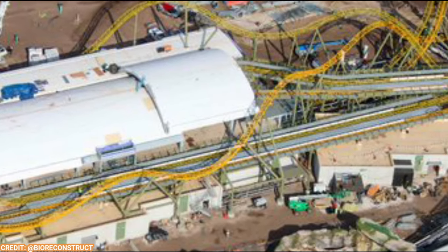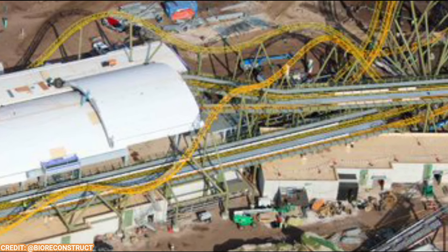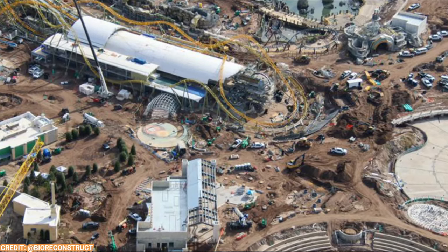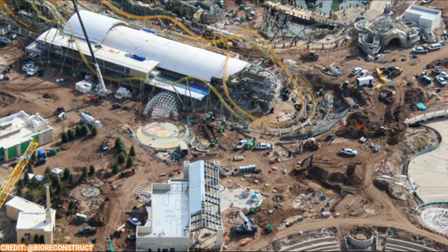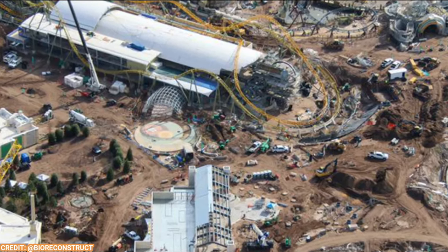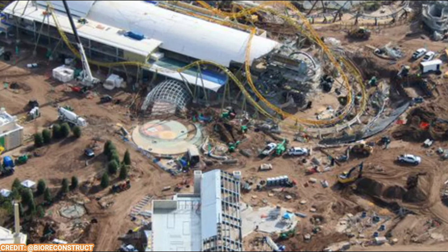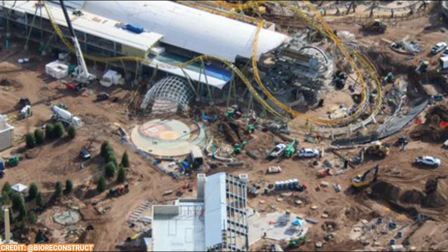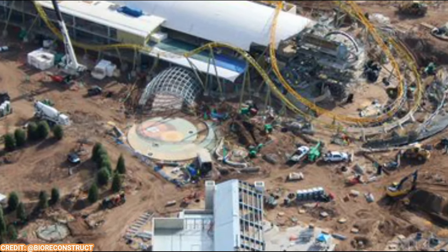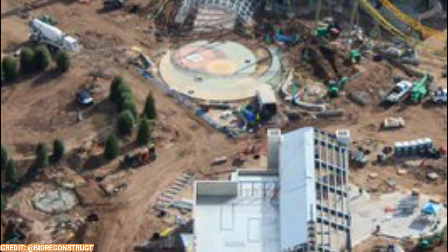It's a pretty massive coaster and I can't wait to see this start testing. Something I wanted to get to in the last video but didn't have a picture of — the grand entrance for Starfall Racers. You'll need your face ID to enter this attraction, along with a park ticket. Rumor has it the hub will be free after 6 PM, so if you have a paying park ticket you can go into this attraction after 6 PM, but if you're there for free you cannot.